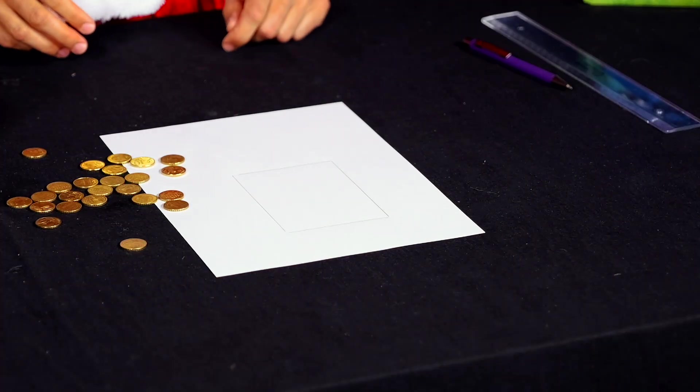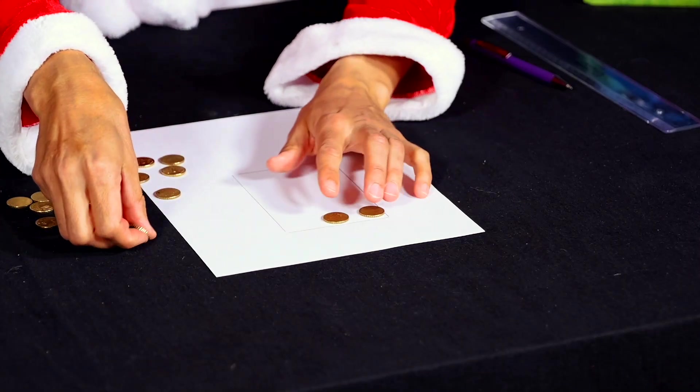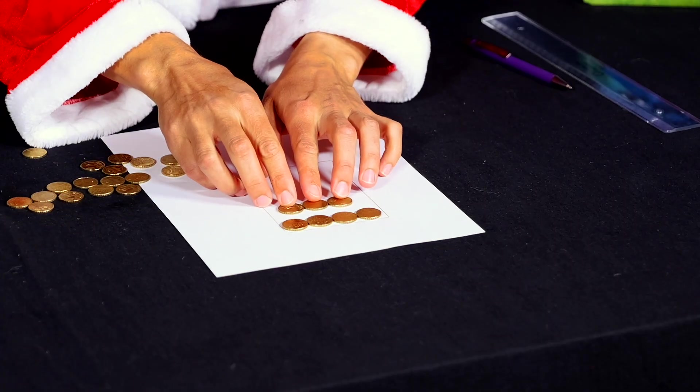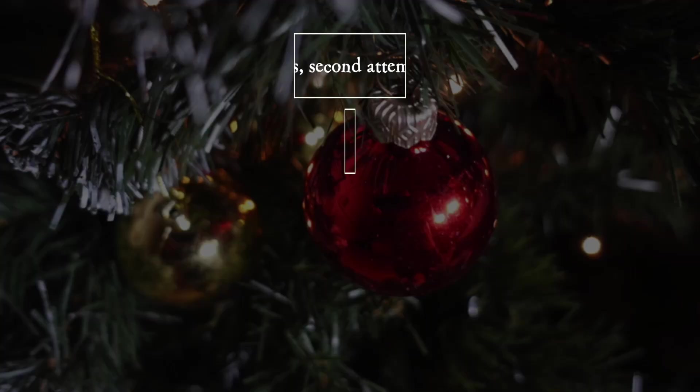In a second attempt, she places chains of 3 or 4 coins in this rectangle. These may also be placed horizontally, as long as they remain within the marked rectangle. What is the maximum number of coins she can place in both attempts?